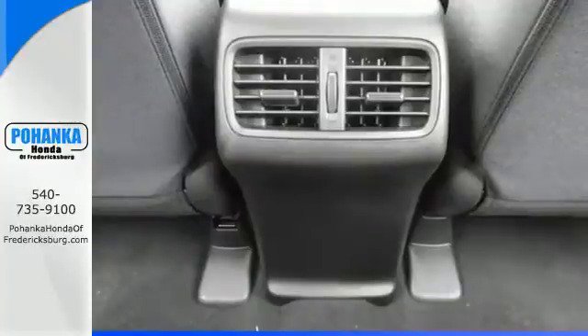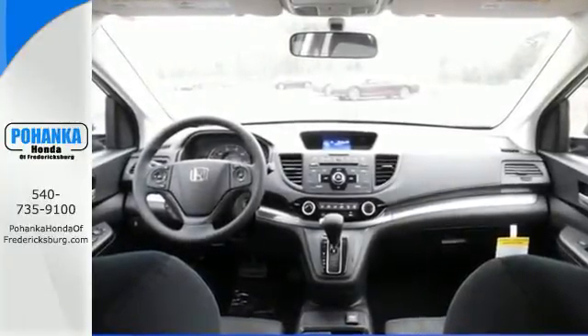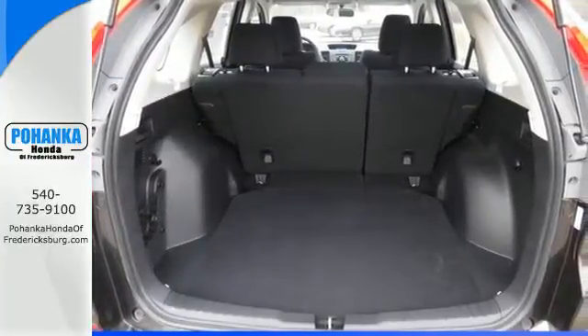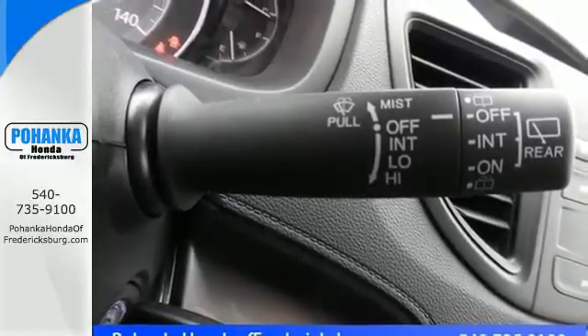The EarthDreams Technology i-VTEC engine and EcoAssist make it all possible. Smart vent side airbags, vehicle stability assist with motion adaptive EPS, and a multi-angle rear view camera enhance the spirit of this adventuresome machine with prioritized safety.